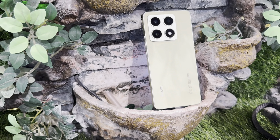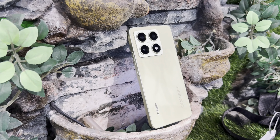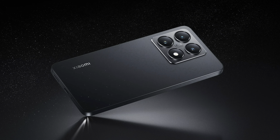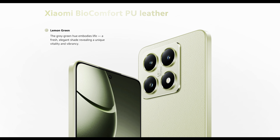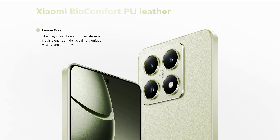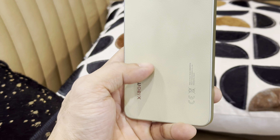The Xiaomi 14T has a premium feel thanks to its metal frame and textured glass on the front. It's available in a variety of colors: Titan Gray, Blue, and Black — these three having glass on the back. There's also a Lemon Green option, which is the one I have here, with BioComfort PU leather. It has that sophisticated look Xiaomi fans have come to love.